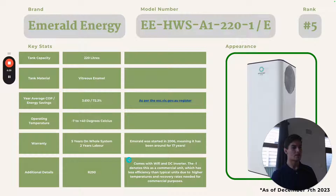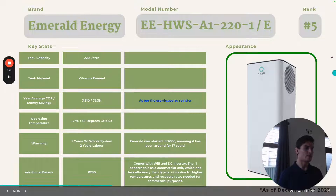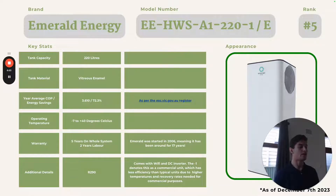Emerald was started in 2006, meaning it has been around for over 17 years. One of the things that makes their systems so efficient is they come with a DC inverter. They also have WiFi — you can set the temperature, look at energy usage, and there are even automations you can use. It's quite a cool feature, though most people just want to set and forget their hot water.